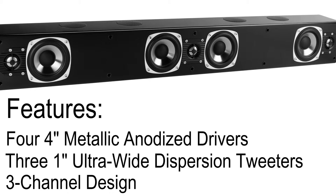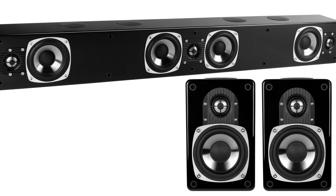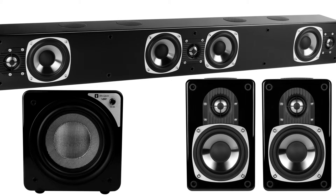For a full theater system, simply connect an AV receiver, the Pawns as surrounds, and the Queen subwoofer.